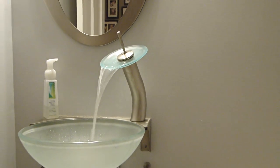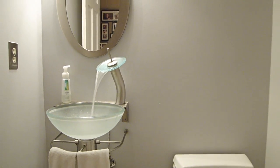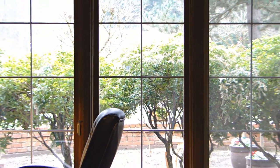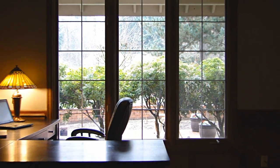The updated powder room has a memorable sink you'll sure to enjoy. On the main floor you'll find this wonderful den with closet.